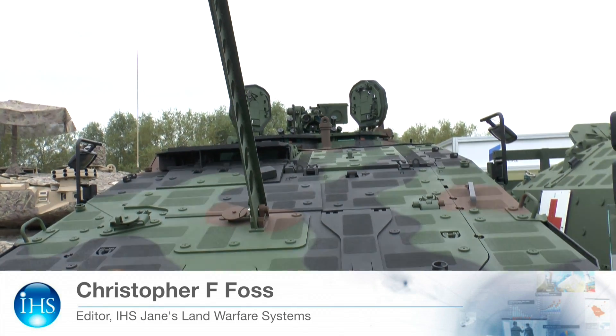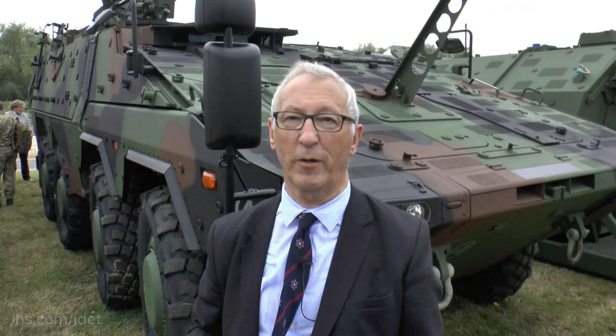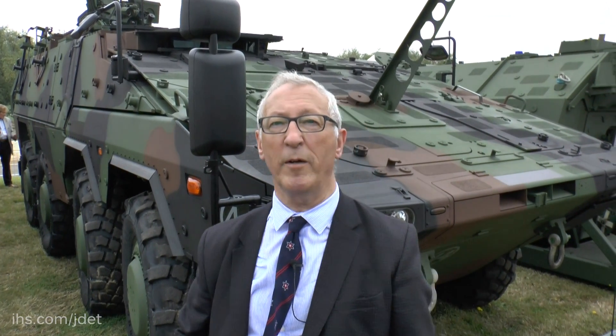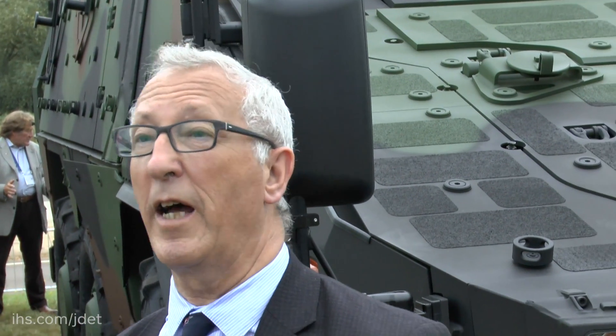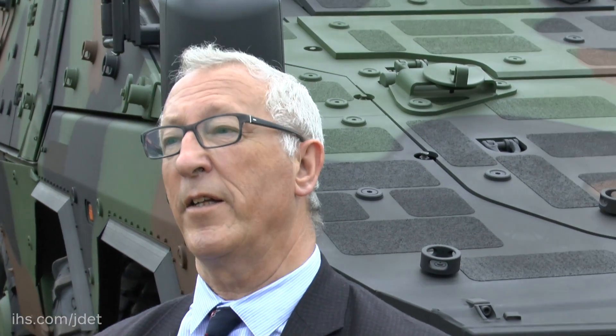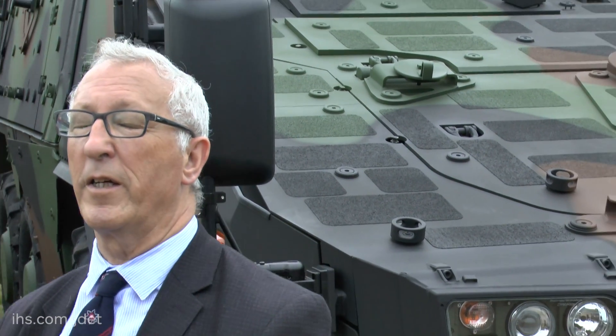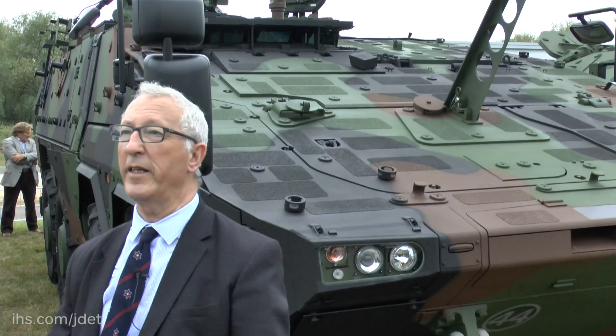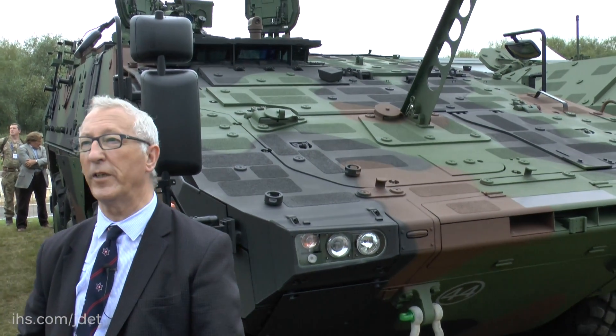One of the vehicles being shown for the first time at DVD this year is Boxer. This vehicle has had a rather protracted development programme. In fact, the UK was in that programme but eventually pulled out. However, Germany went ahead and the Netherlands joined, and as of today the German army have ordered over 400 Boxer. Another 131 were ordered last year, over 200 are being delivered to the Netherlands army, and very recently Lithuania has placed a contract for 88 vehicles.